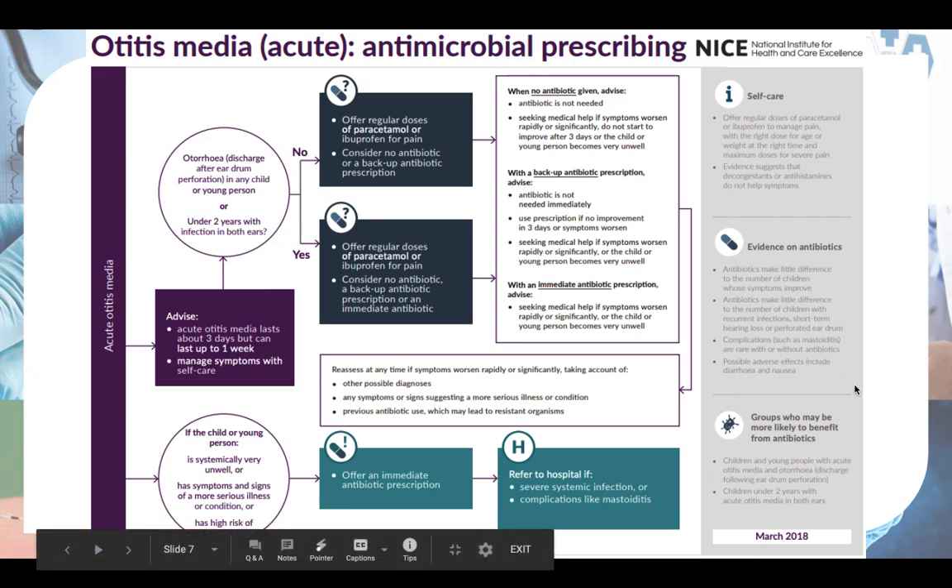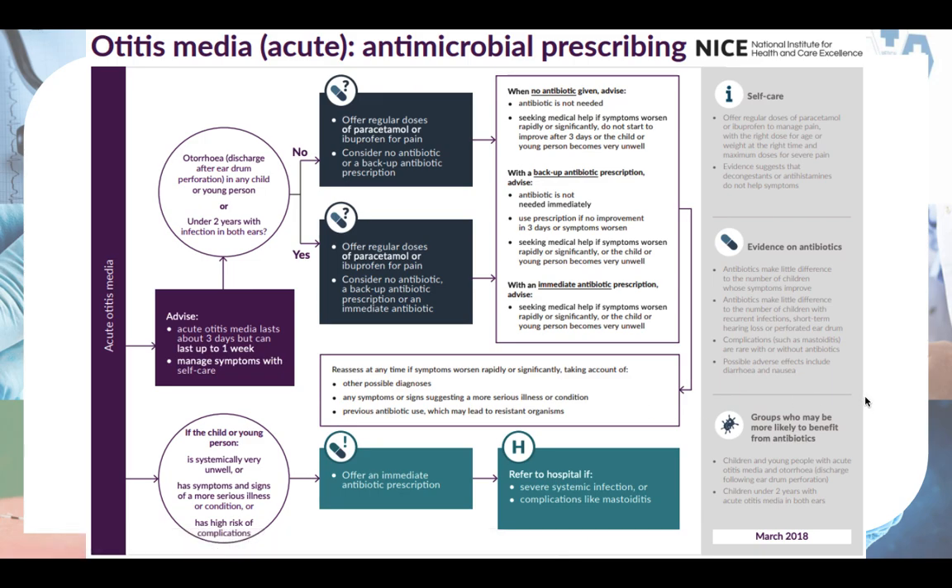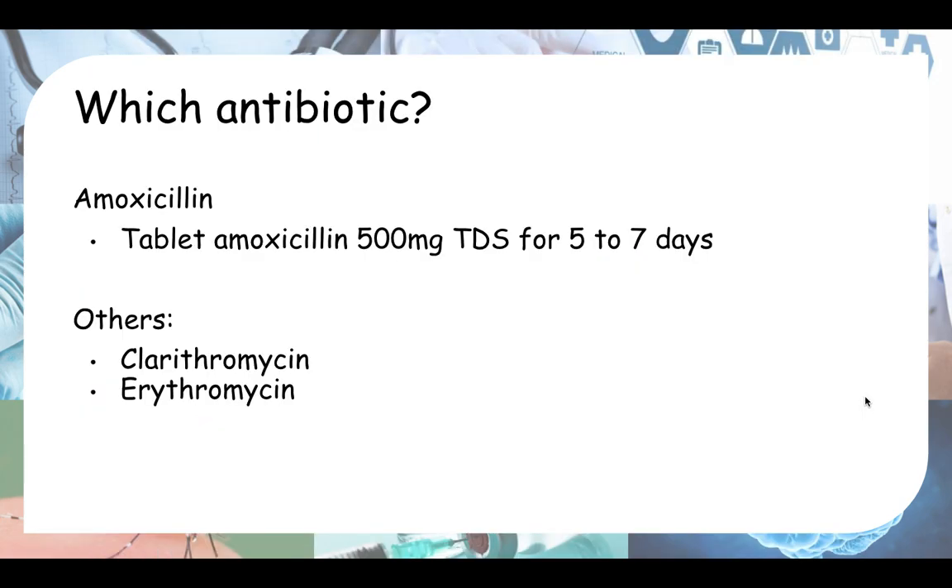There is a very nice summary from NICE guidelines — you can have a look at it in your own time; it covers basically everything just discussed. As for which antibiotic to give if you do decide to prescribe: the first line is amoxicillin. The adult dose is 500 mg tablet, 3 times a day for 5 to 7 days. For children, you'd likely give a syrup formulation, with dosing based on their weight or age. If the patient is allergic to penicillin, consider alternatives such as clarithromycin or erythromycin.